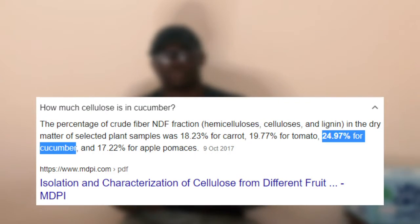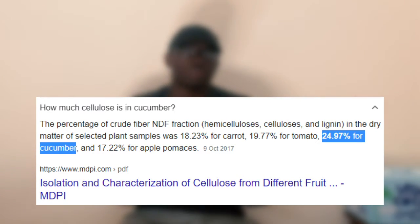Before eating a cucumber, you should always peel the skin. The skin of a cucumber is known as the peel and contains a lot of cellulose. The cellulose content in the peel of a cucumber is higher than that of the banana, an orange, and the mango peels. This can cause you to feel bloated and have stomach ache.